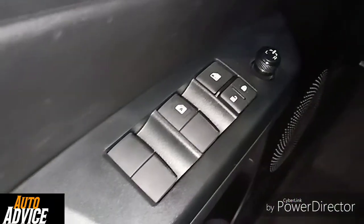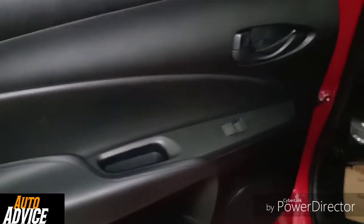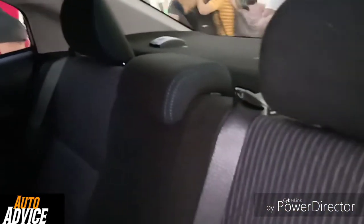Moving to the door — there are window controls on the handle. In the second row there are three headrests and the legroom space is okay.